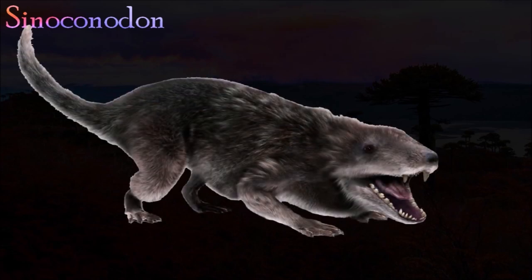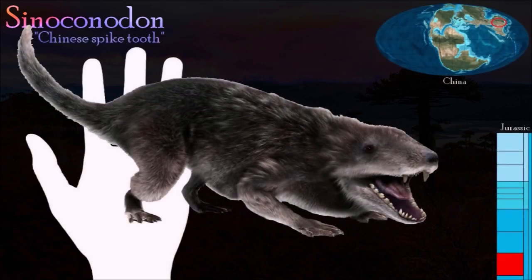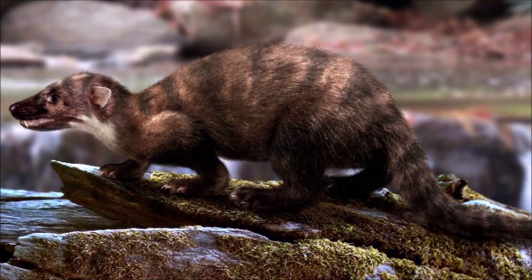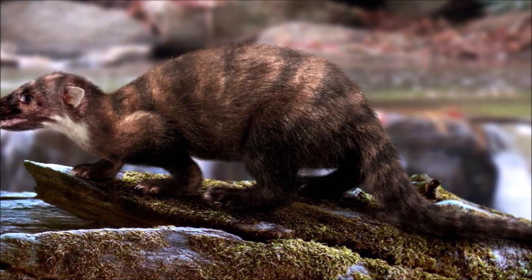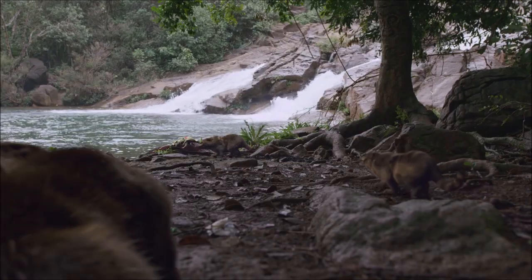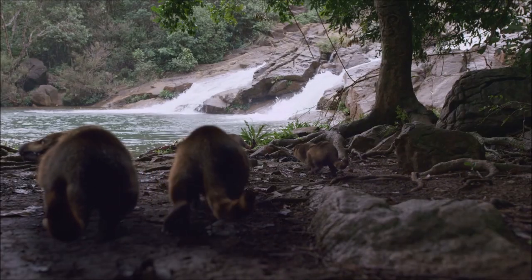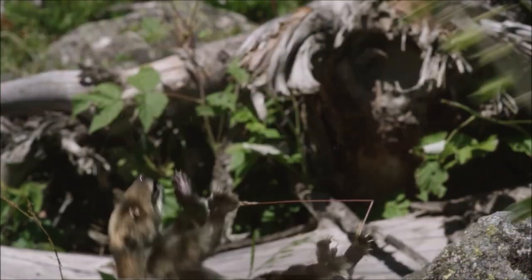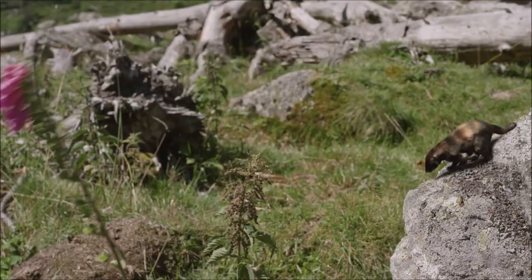Sinoconodon is one of the largest primitive mammals found to date. Several features of its teeth and jaws were unusual — the long gap between the canine and cheek teeth, the robust jaw joint, and stout strong chin — suggesting that Sinoconodon had a powerful bite and might have preyed on large insects and small reptiles. It has also been suggested that it may have been closely related to Megazostrodon, but recent studies have shown that it was an even more primitive mammal, one of the earliest species known.